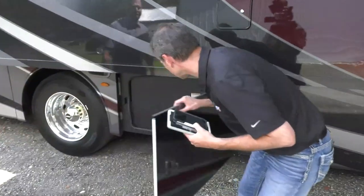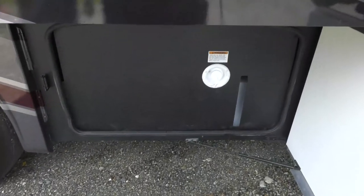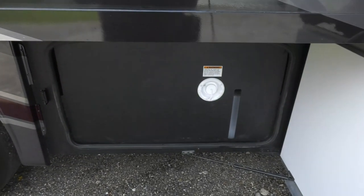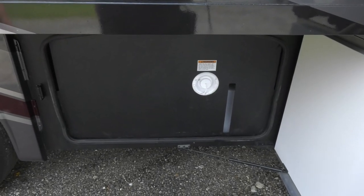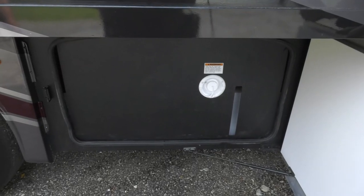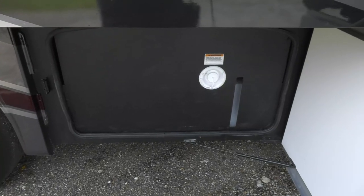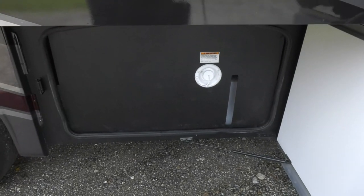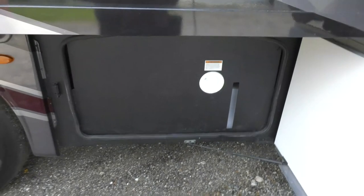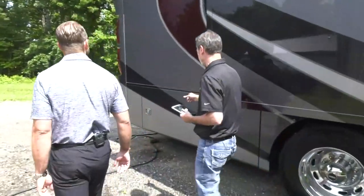The wet bay compartment has a heat exchanger for warmth and a gravity fresh water fill for manual filling. Black and gray tanks have large capacity for those who like to boondock or dry camp in larger vehicles. Solar charging is also available to support extended off-grid stays.